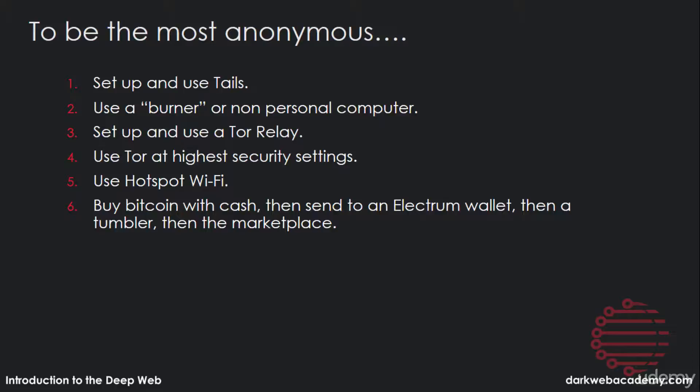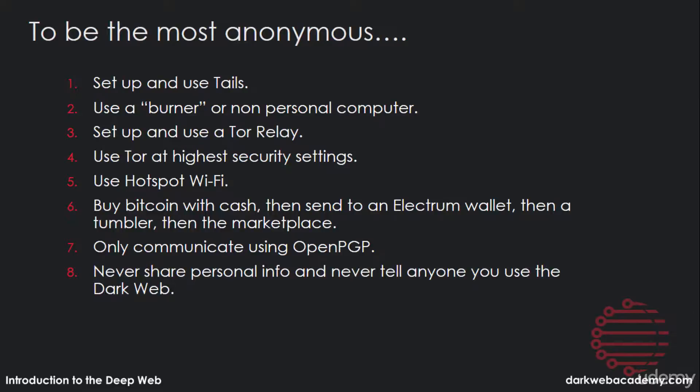You should buy Bitcoin with cash, send it to an Electrum wallet, then a tumbler, and then to your marketplace wallet. On top of that, you should only send personally identifiable information over OpenPGP standard. And you should never share any personal info or tell anyone you use the dark web.